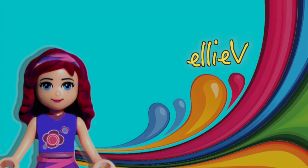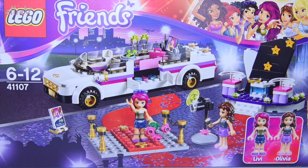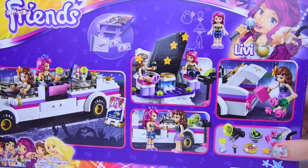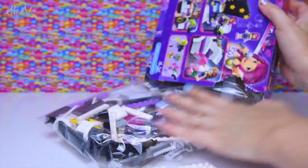Hello, welcome to LEV Toys. We are building a LEGO Popstars set today. It is the LEGO Friends Popstars Limousine set which has got Livy and Olivia in it, and the limousine takes Livia to all of her important events, to the TV studio, to the pop concerts, everywhere really.